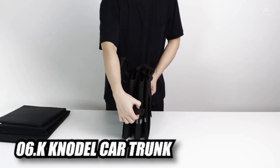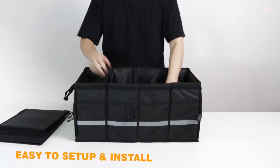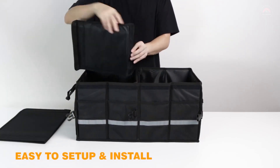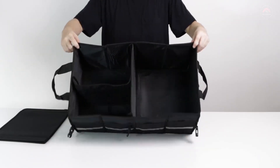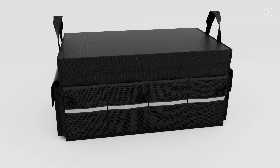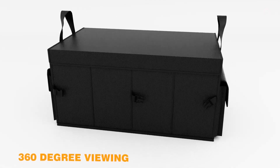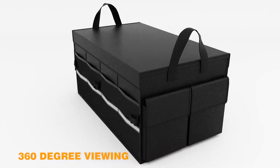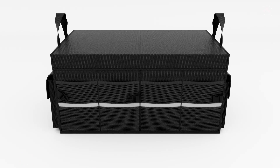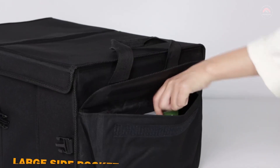The K-Nodal Car Trunk Organizer with Lid is best for all kinds of vehicles. Due to its large storage capacity, it keeps everything organized while giving you a clean and tidy car. It can also be used as an ideal storage basket for household use. Its reflective stripe makes it more secure when carrying it at night. The organizer is made of high-quality 600D Oxford polyester material with reinforced handles, which can withstand heavy items and will last through years of repeated use. It also features a non-slip bottom to prevent sliding.